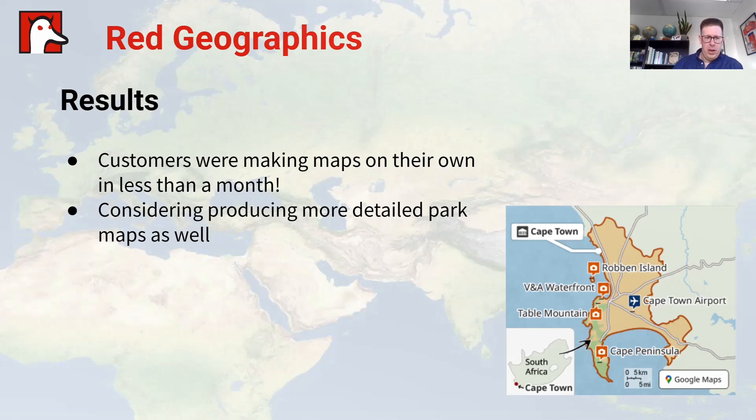The results: less than a month after starting the project, the customers were making maps on their own. The maps conform to their style guide and they look great. They're now also considering producing more detailed park maps — they have GPS traces of park entrances and routes, so they have access to a lot of data already. Producing more detailed park maps is the next step for them, and we're quite curious to see what they can come up with next.